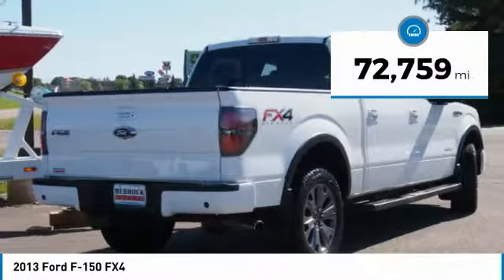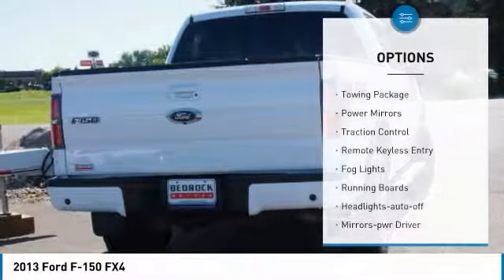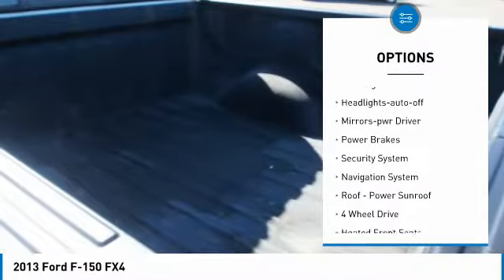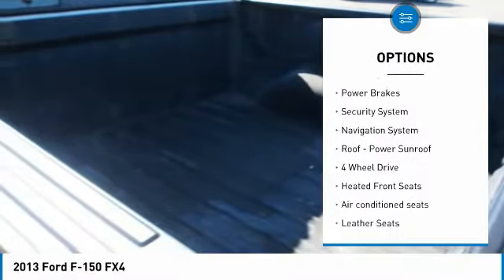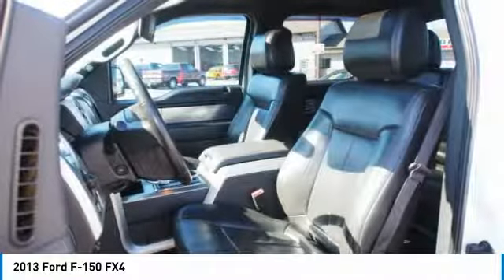This vehicle has less than 75,000 miles. Here are some of this vehicle's great options: towing package, power mirrors, traction control, remote keyless entry, fog lights, running boards, headlights auto-on, mirror memory, power brakes, security system.